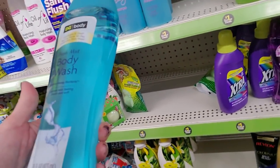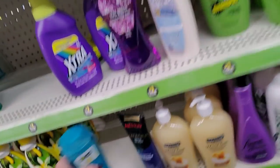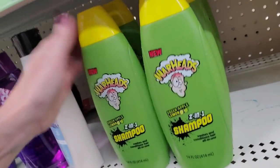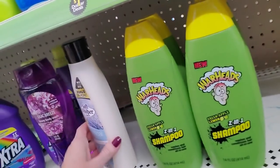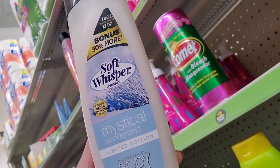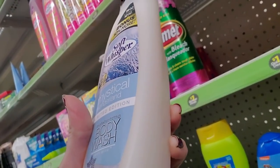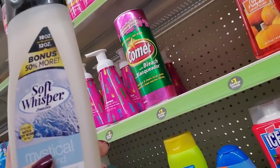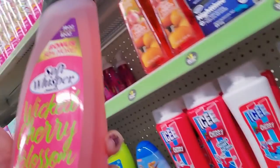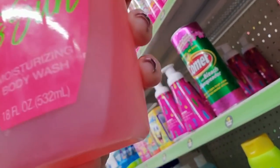Here's a Dollar General body wash — Fresh Mist. And there's a Lilac. Oh wait, here's the Warheads down here — there's a bunch of it, so I'm going to keep it together. And Soft Whisperer — Mystical Wonderland. I kind of love that. This is a moisturizing body wash with aloe, 18 ounces of Soft Whisperer. And we also have Soft Whisperer Wicked Cherry Blossom and Sun.